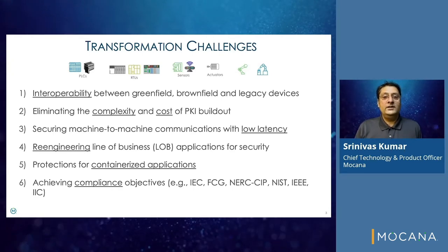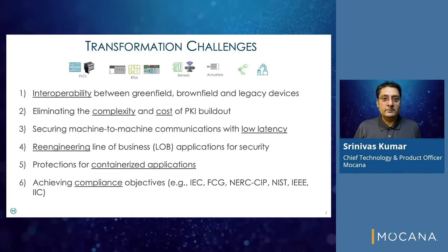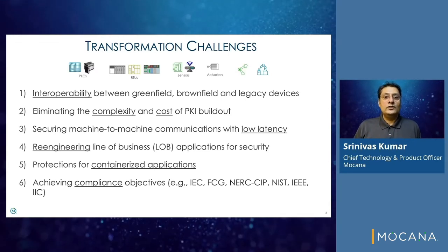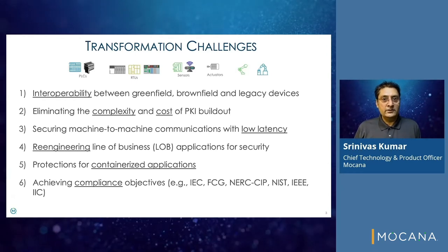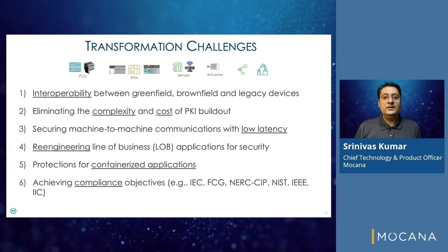Additional challenges include eliminating the complexity and cost of PKI build-out, securing machine-to-machine communications with low latency, re-engineering line-of-business applications for security, protections for containerized applications, and achieving compliance objectives such as IEC, FERC, NERC-SIP, IEEE, and NIST.